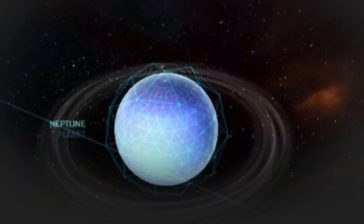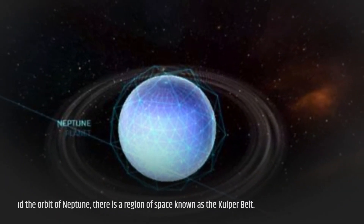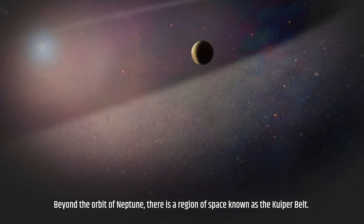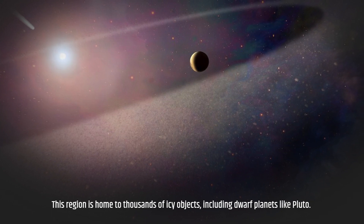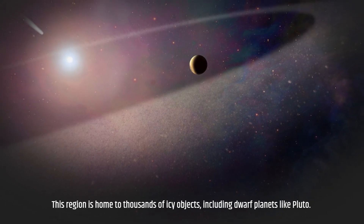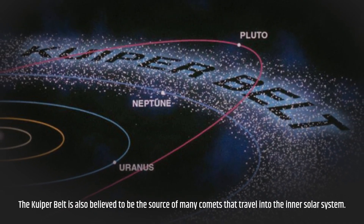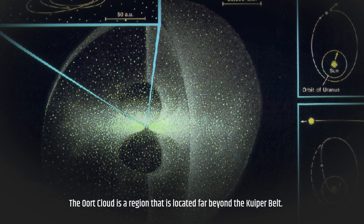Beyond the orbit of Neptune there is a region of space known as the Kuiper Belt. This region is home to thousands of icy objects, including dwarf planets like Pluto. The Kuiper Belt is also believed to be the source of many comets that travel into the inner solar system.